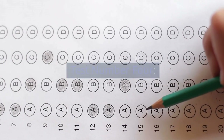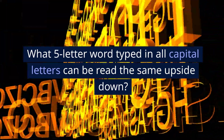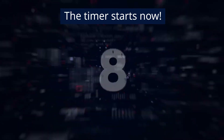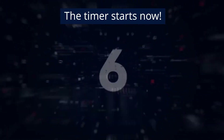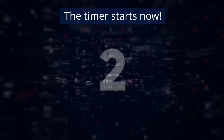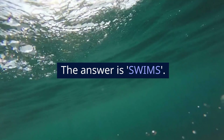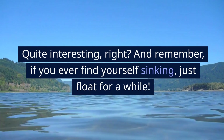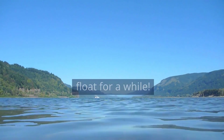Test number 4. What 5-letter word typed in all capital letters can be read the same upside down? The timer starts now. The answer is SWIMS. Quite interesting, right? And remember, if you ever find yourself sinking, just float for a while.